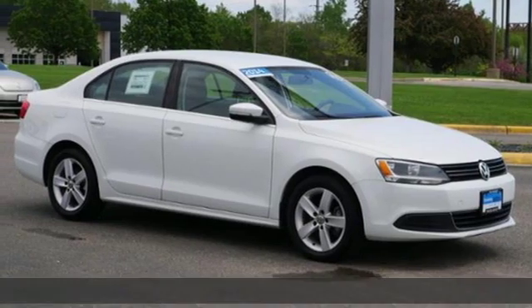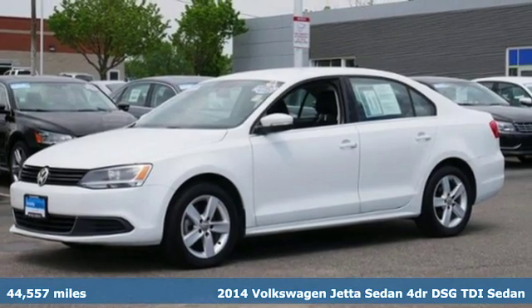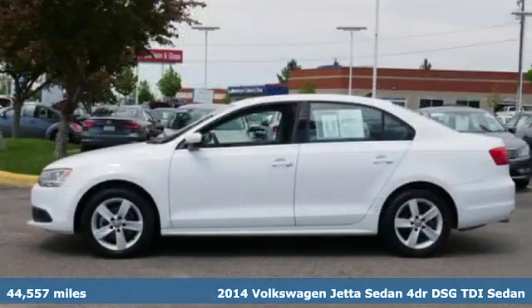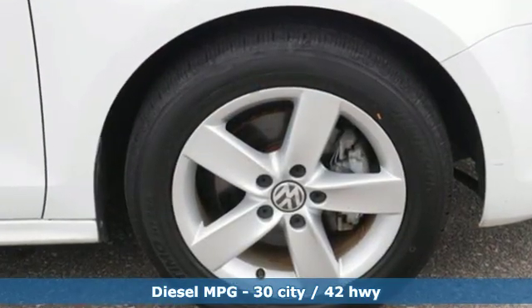It's a 2014 Volkswagen Jetta sedan. German engineered style, performance and precision come together to create the perfect compact sedan. Get ready for an impressive combination of features.